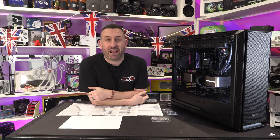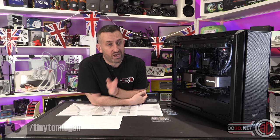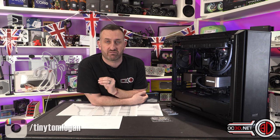Hey everyone, it's Tiny Tom Logan back with another video for you. We are going to be reviewing the 7900X3D and the 7950X3D today.